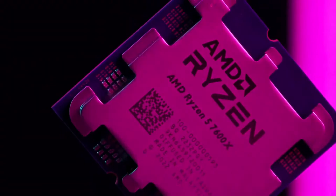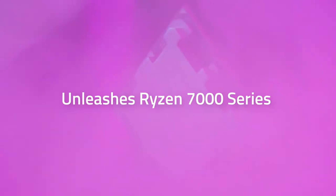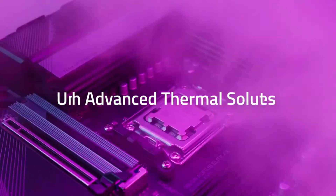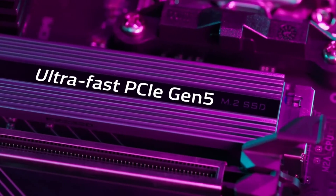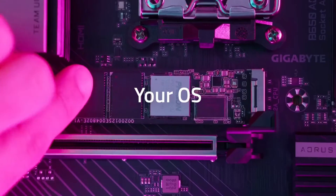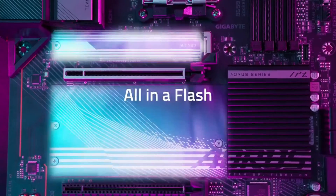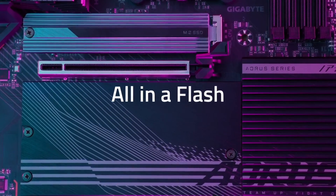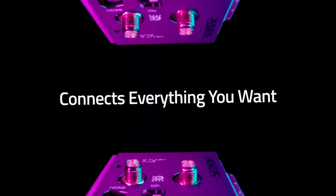For cooling, it has a large heat sink with heat pipes and M.2 shields. Connectivity is cutting edge: PCIe 5.0, ultra-fast NVMe SSD, USB-C, 2.5 GbE LAN, Wi-Fi 6E, and Bluetooth 5. Audio quality is excellent thanks to high-end capacitors. Extensive RGB lighting and fan controls provide styling and quiet operation.